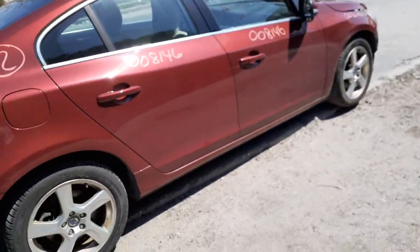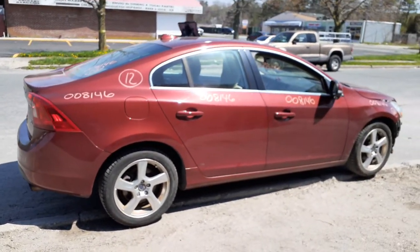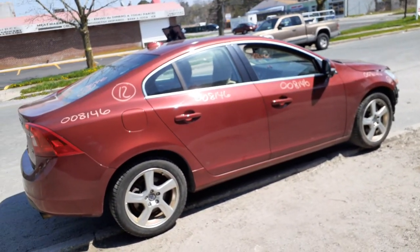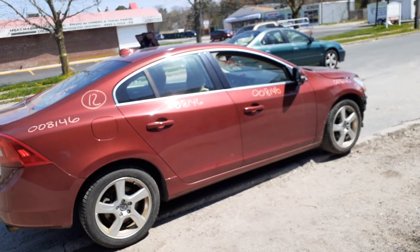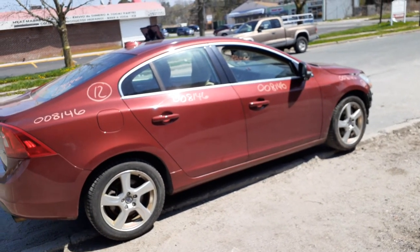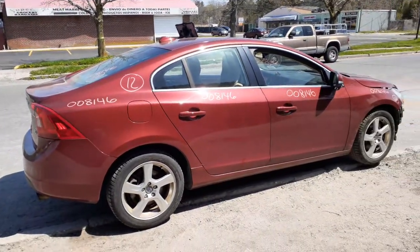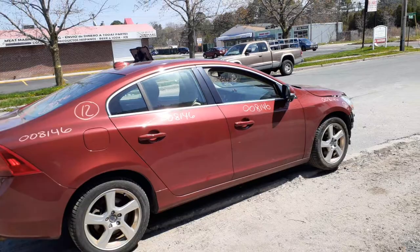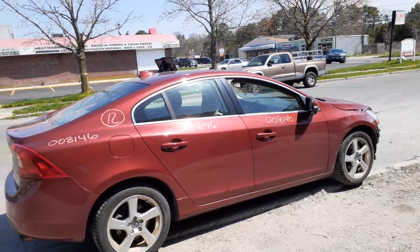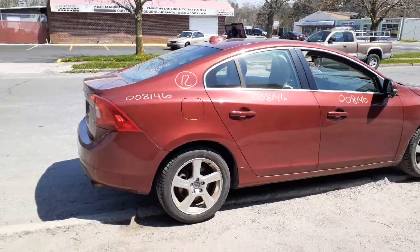Again, one last time — this is a 2012 Volvo S60 T5, stock number 8146, 2.5 turbo. It runs good, but the motor is already sold, so basically everything else is available. If you need any parts from this vehicle, you can give us a call at 888-748-5924.